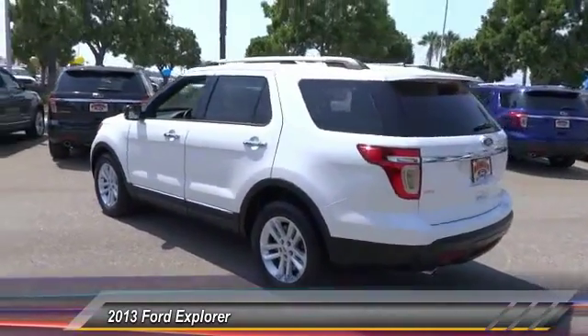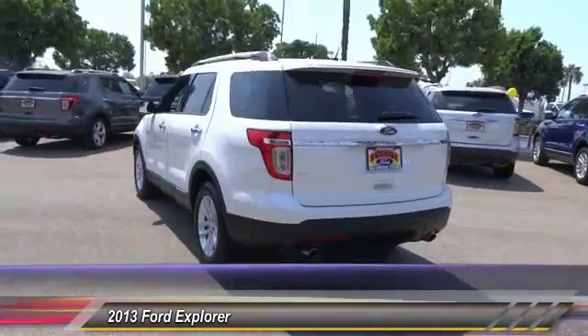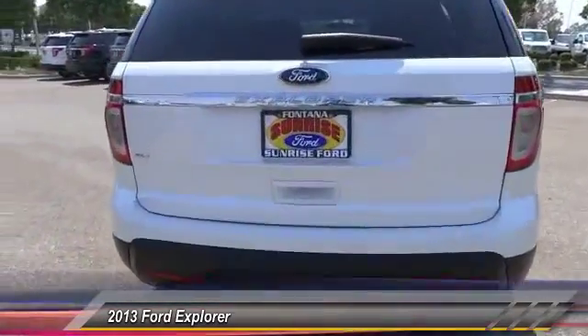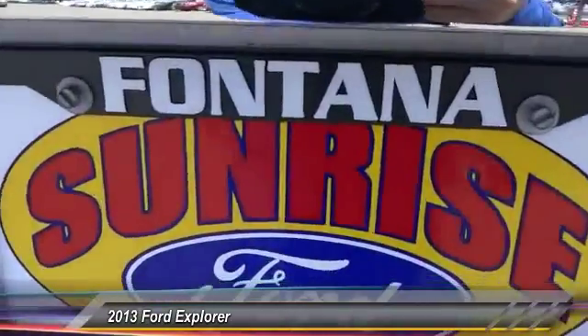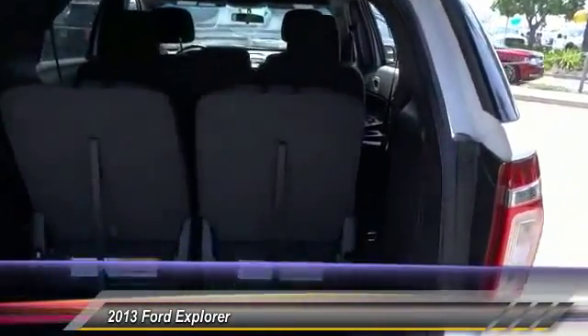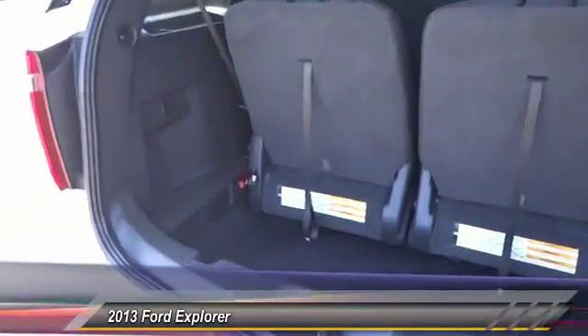Keyless entry, traction control, leather-wrapped steering wheel, air conditioning, front alloy wheels, power steering, cruise control, automatic stability control, AM/FM stereo radio, child safety lock. Come see the car for yourself.